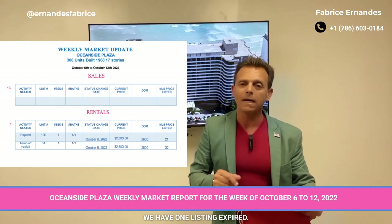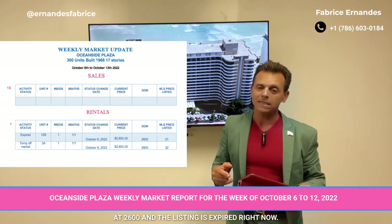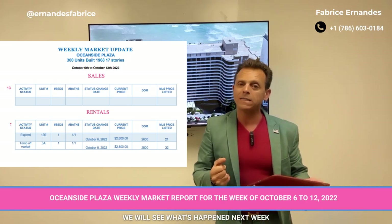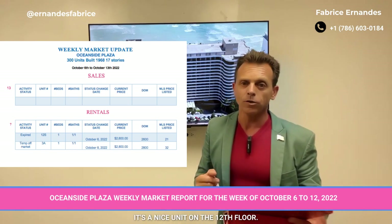We have one listing expired: this is unit 12S, which was listed at $2,600, and the listing has expired. We will see what happens next week if it comes back on the market. It's a one bedroom, one and a half bathroom — a nice unit on the 12th floor.